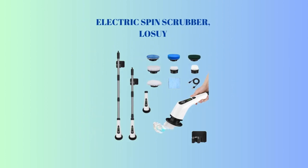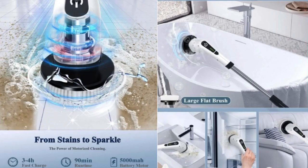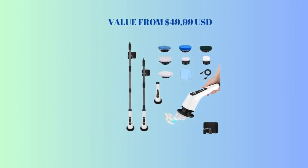3rd place: Electric Spin Scrubber by Low Jui. Cordless cleaning brush with 7 replaceable drill brush heads and 54-inch adjustable extension arm, power shower scrubber for bathroom, kitchen, floor, tile, and tub. Quick charging and long battery life. High waterproof and perfect quality. Value from $49.99 USD.